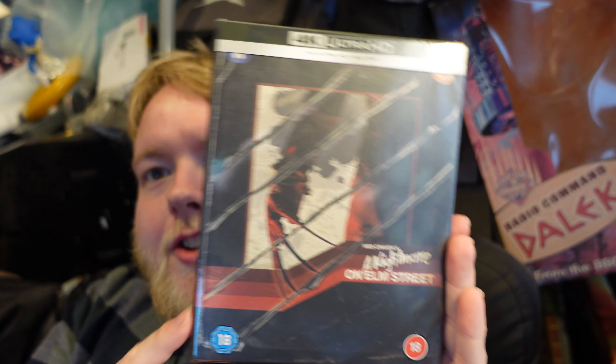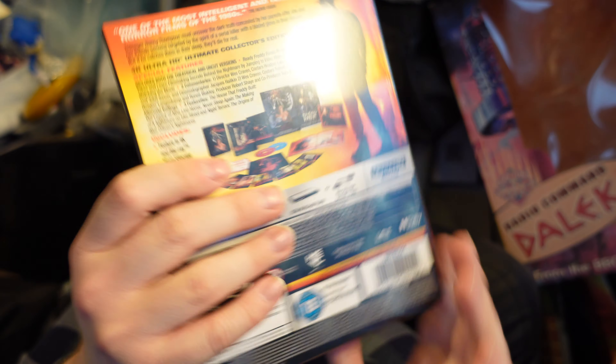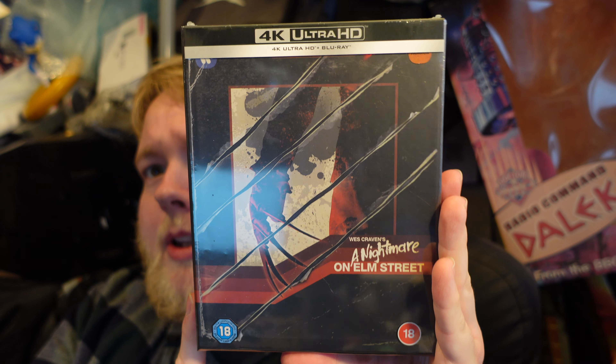Yeah, that's good. So this is A Nightmare on Elm Street 40th Anniversary Edition, and this is the 4K steelbook. It is also available as a standard 4K, but this steelbook edition is long sold out and it's a bloody expensive one — £45.